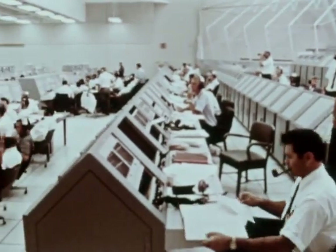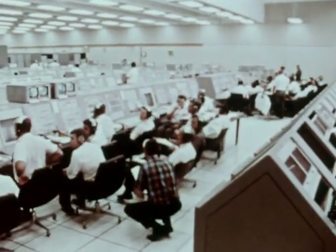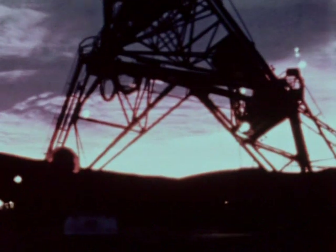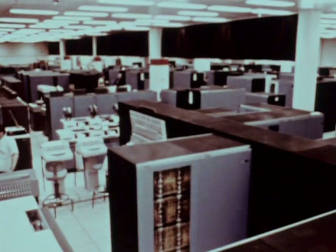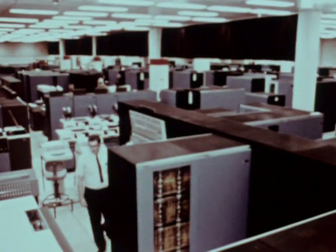It is watched over in minute detail by an extraordinarily complex array of facilities. It answers to a chain of electronic eyes and ears that circle the world. And it flies a course dictated by an assembly of advanced computers.